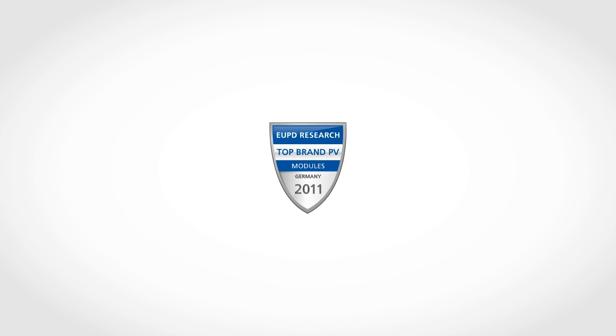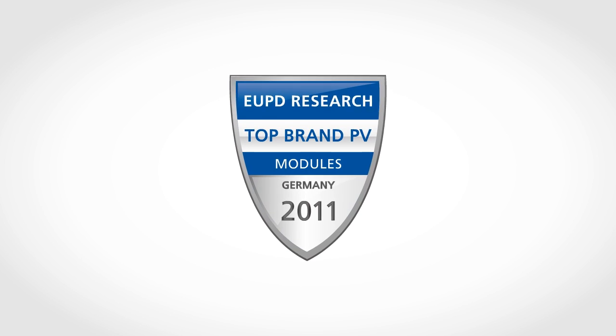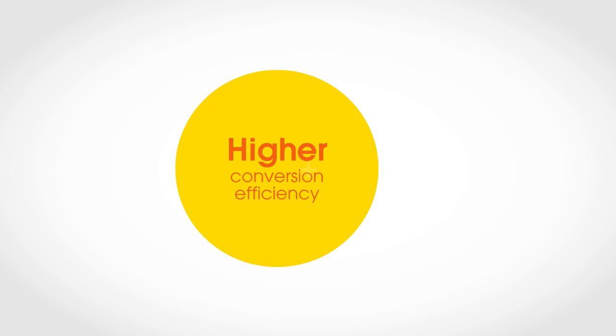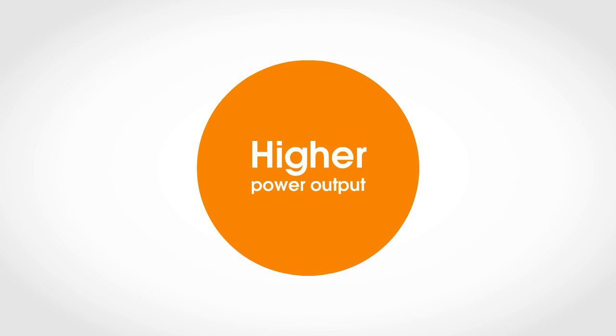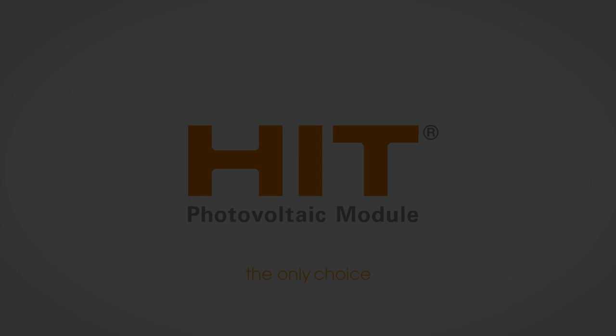Germany's EUPD Research called HIT a top brand for quality and performance. A higher conversion efficiency and higher hot-weather performance mean higher power output all through the year. HIT panels — the only choice. Panasonic: Ideas for life.